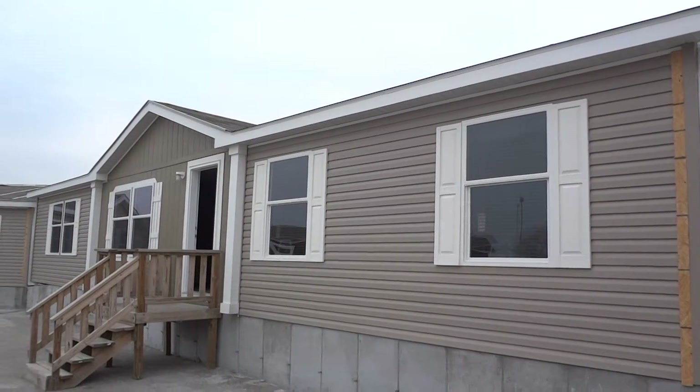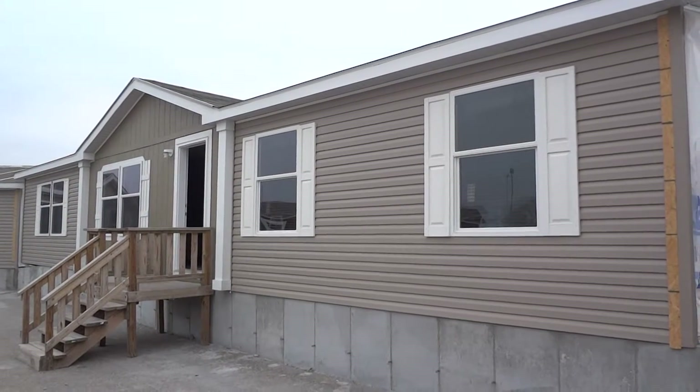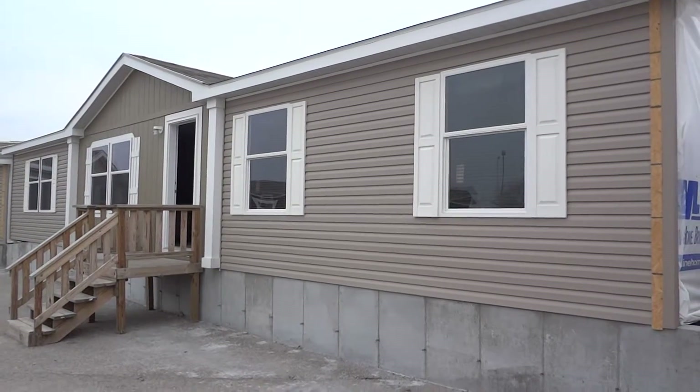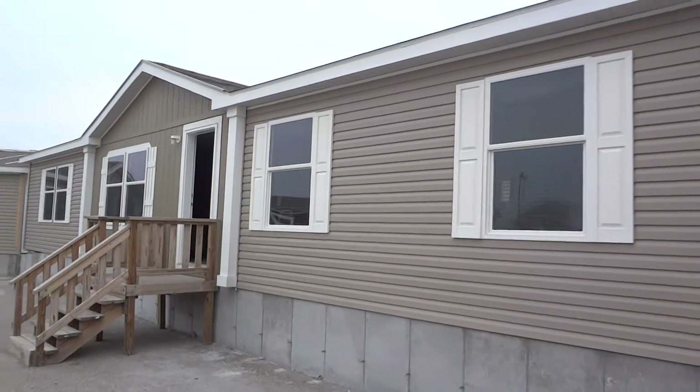Hello there folks, we're here at Eastside Homes, Kansas' largest dealership. Getting ready to take a look at a model 6879CT. Four bedroom, two bath, approximately about 1700 square feet. Let's go on in and take a look around.